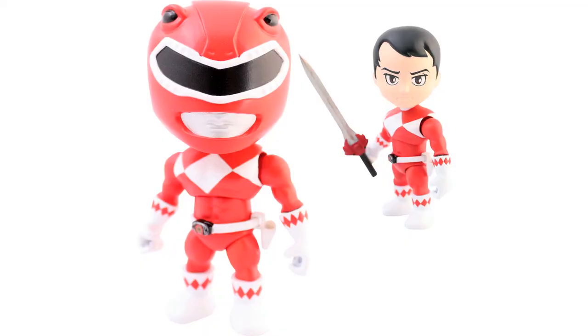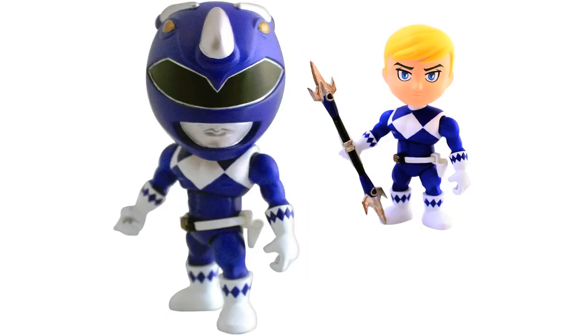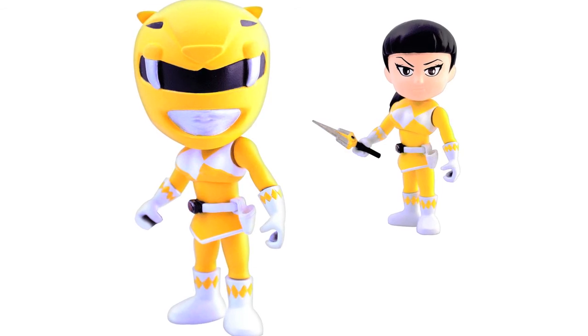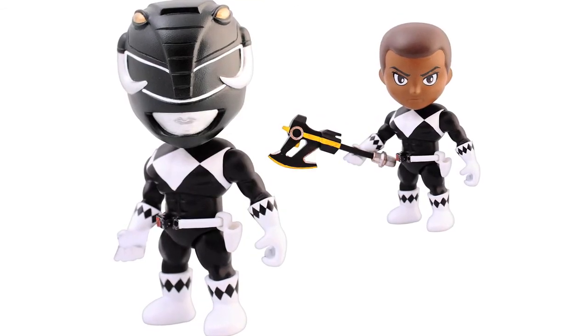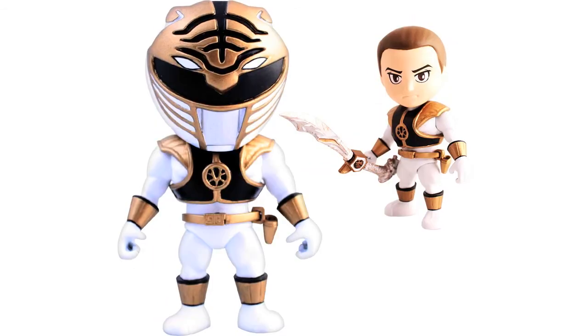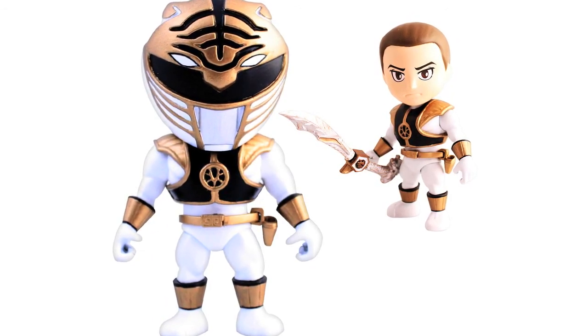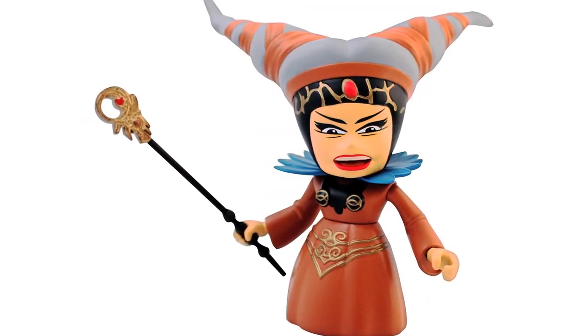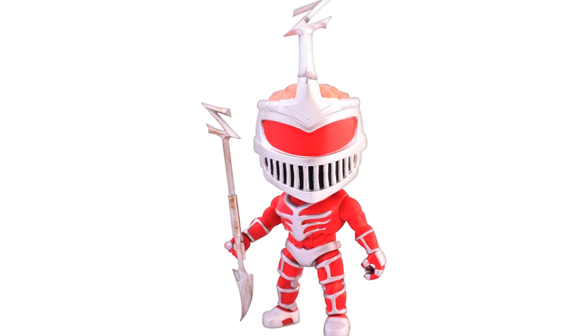The Loyal Subjects have shared official images of Wave 1 of their Mighty Morphin Power Rangers action vinyls. The wave will feature 10 figures including Red, Blue, Yellow, Black, Pink, Green, and White Rangers, Goldar, Rita, and Lord Zedd, as well as chase figures. These will be available in 3 ways through the Loyal Subjects website: the Wave 1 display case which includes 16 random blind box figures, a bundle of 8 random blind box figures, and blind box singles.